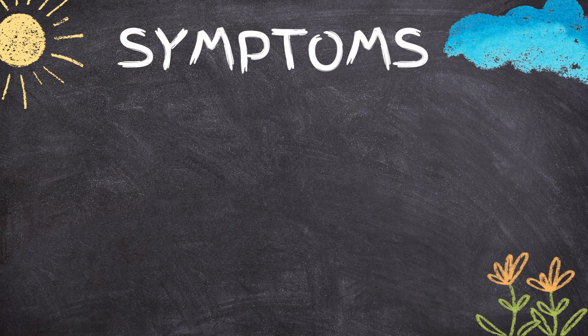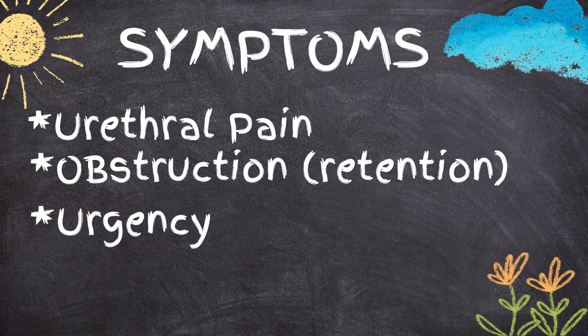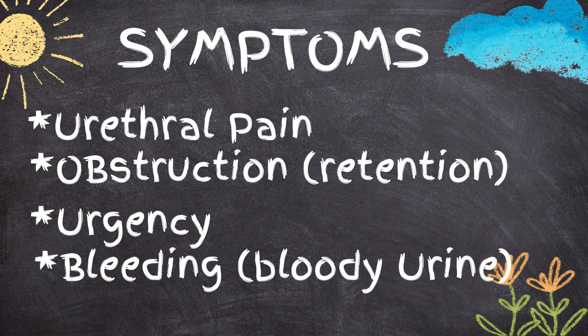Symptoms of a kidney stone stuck in the female urethra include urethral pain, urinary obstruction, persistent urge to urinate, bleeding, and bloody urine.